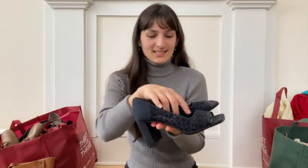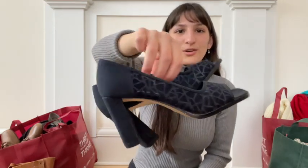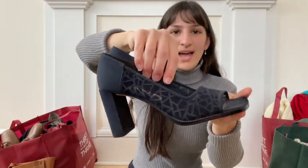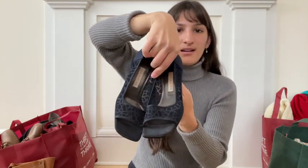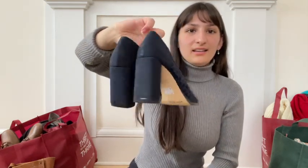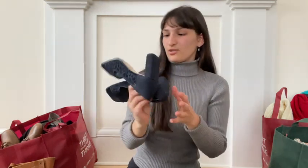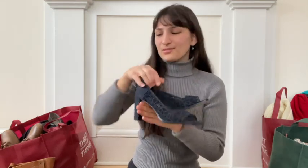I love these. When I saw these, I started freaking out — they're so cool. They've got this mesh geometric design and a box-shaped open toe, really high chunky heel. I think these are so cool. Paid $7 for these.